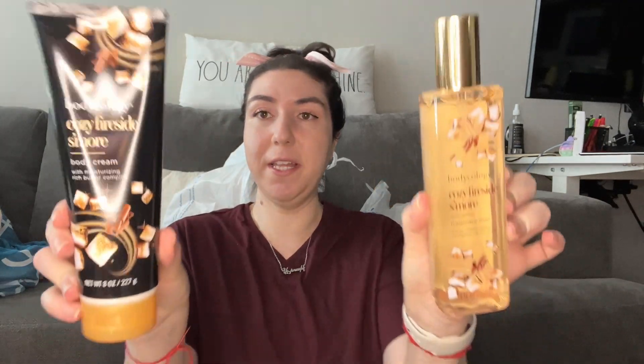From Bodycology I picked up their Cozy Fireside S'more. This is supposed to be a dupe for Bonfire Bash. I didn't try any of this in the store — I wanted a first impression on camera. All I've heard is that it's a dupe for Bonfire Bash. It says smoky marshmallow, sandalwood, and chocolate. These are $3.98.